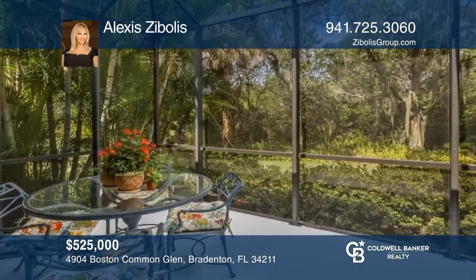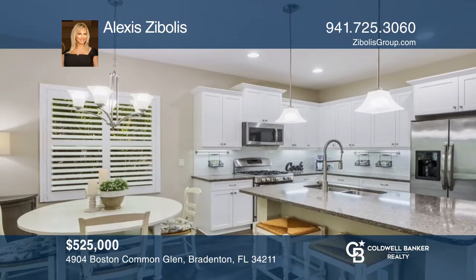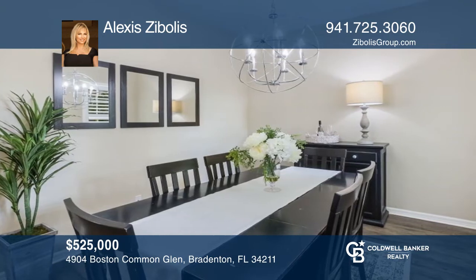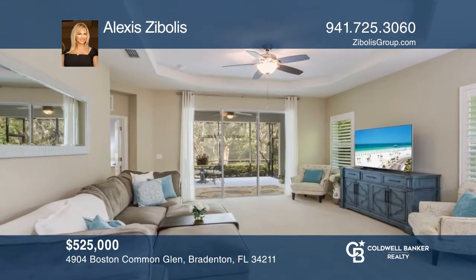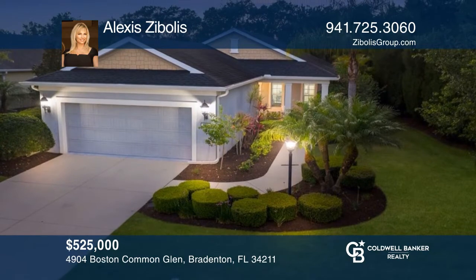Poised on a corner lot with preserved views and stylishly designed, this three-bed plus den, two-bath home offers designer touches and easy living for an unparalleled lifestyle defined by relaxation and recreation. Central Park offers residents the benefits of a gated community, playground with splash pad, and tennis courts. Alexis Zibilas is ready to give you the keys to your dream home. Give her a call today.